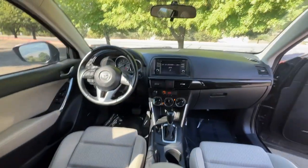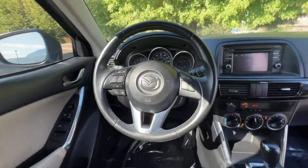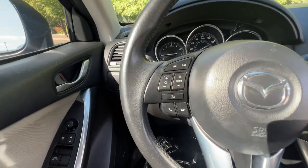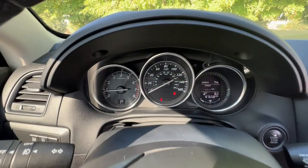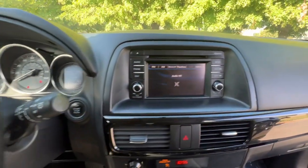Sun Moonroof, Keyless Entry, Premium Sound System, Fog Lamps, Backup Camera, Aluminum Wheels, Alarm, Power Driver Seat, Electronic Stability Control.